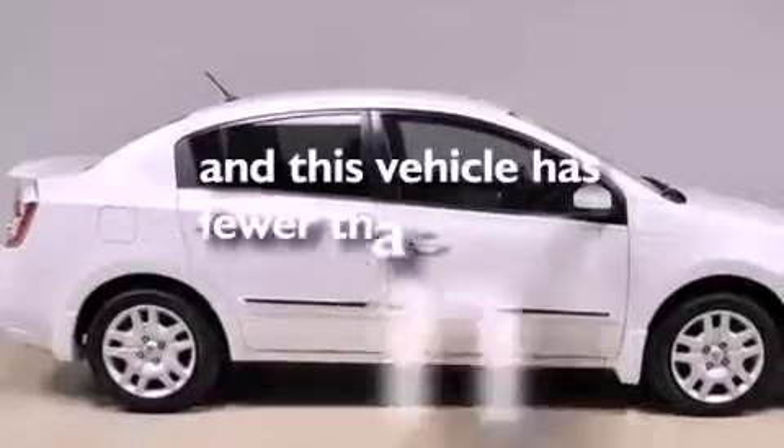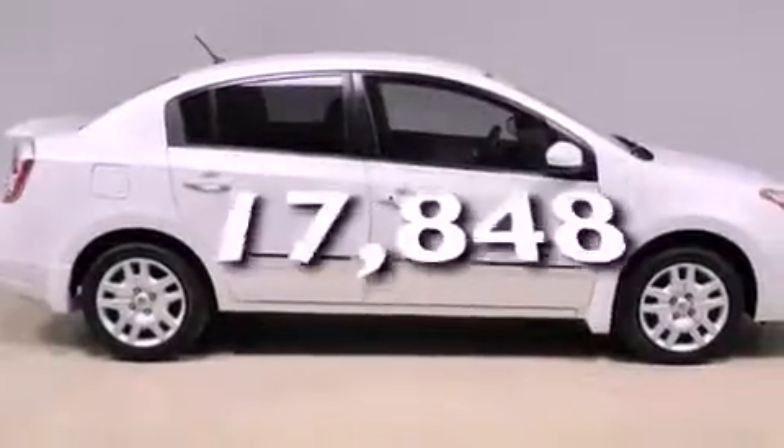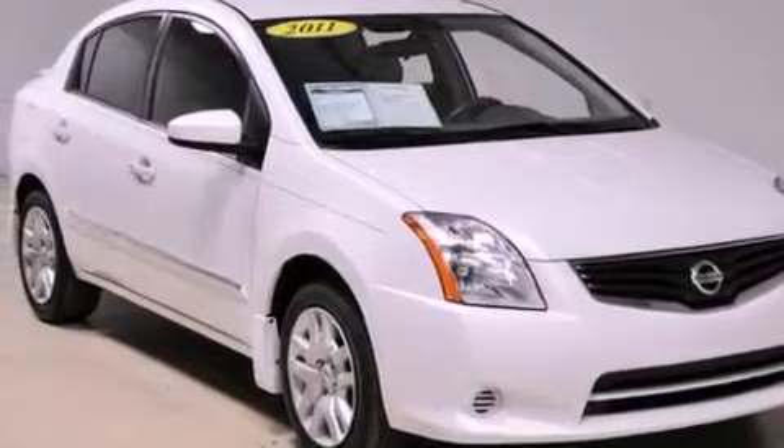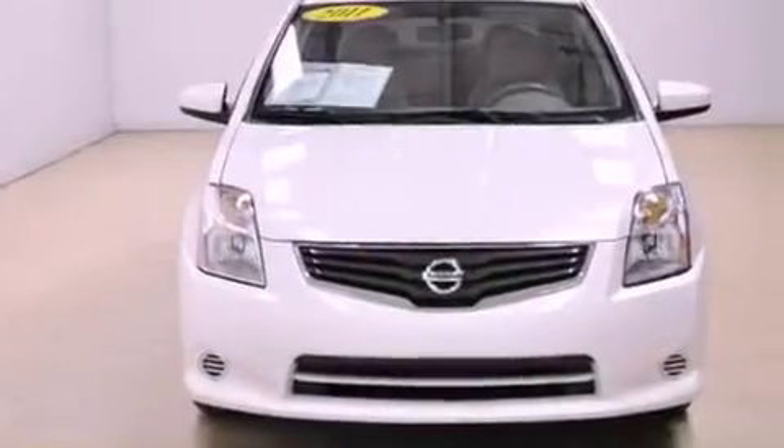This vehicle has fewer than 18,000 miles on the odometer. With an EPA estimated rating of 34 miles per gallon on the highway, this automobile helps leave money in your pocket where you want it.